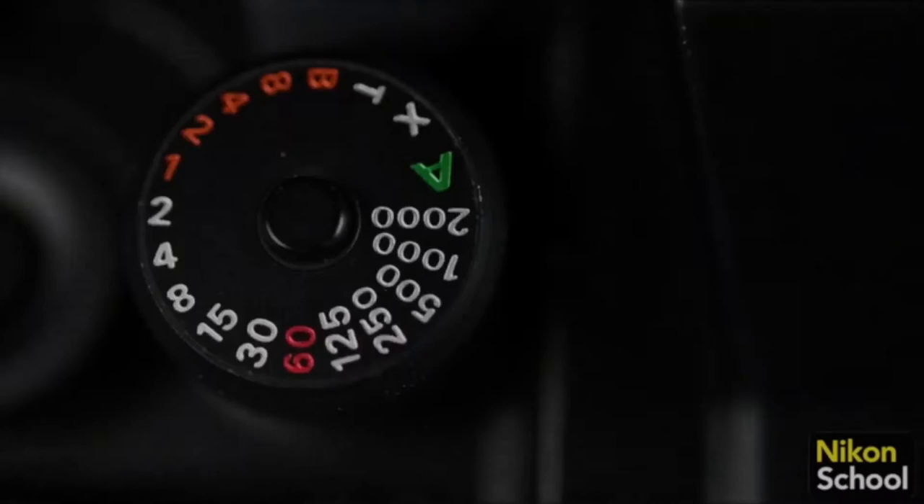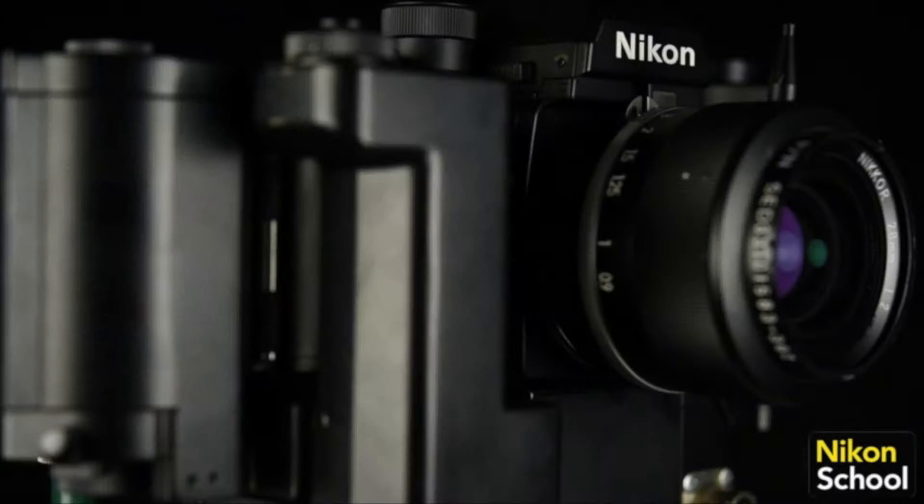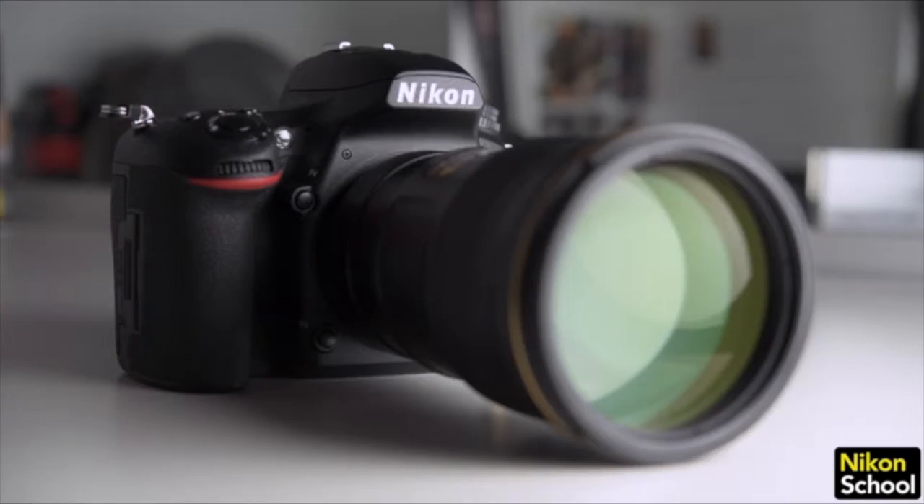Welcome to this Nikon School video about a very special gold-plated camera. Here we have a unique chance to take a look at the Nikon F3 that was adapted by Nikon for NASA. But don't forget we have built-in Wi-Fi so you can connect to your mobile devices. You will be happy to hear there is no compromise though — this lens is sharper than ever.